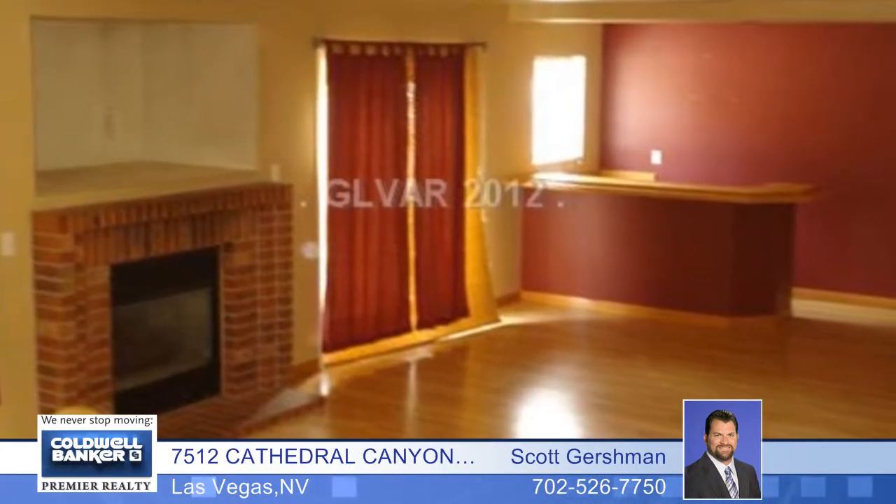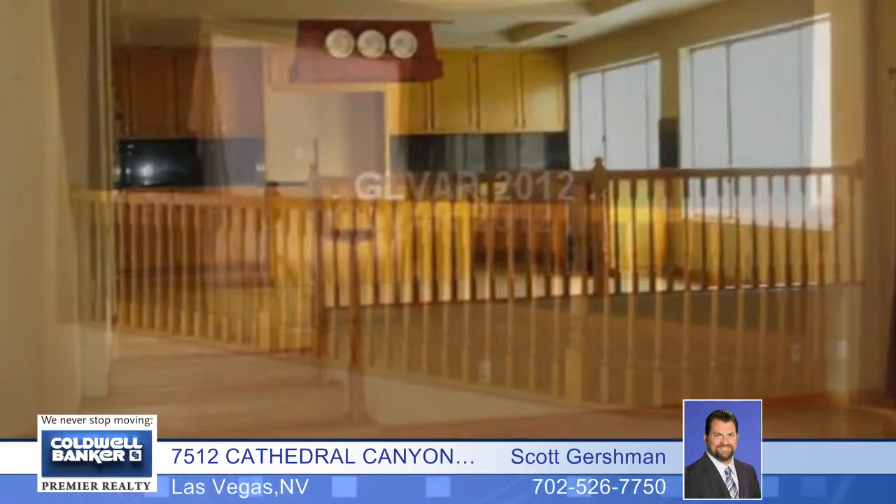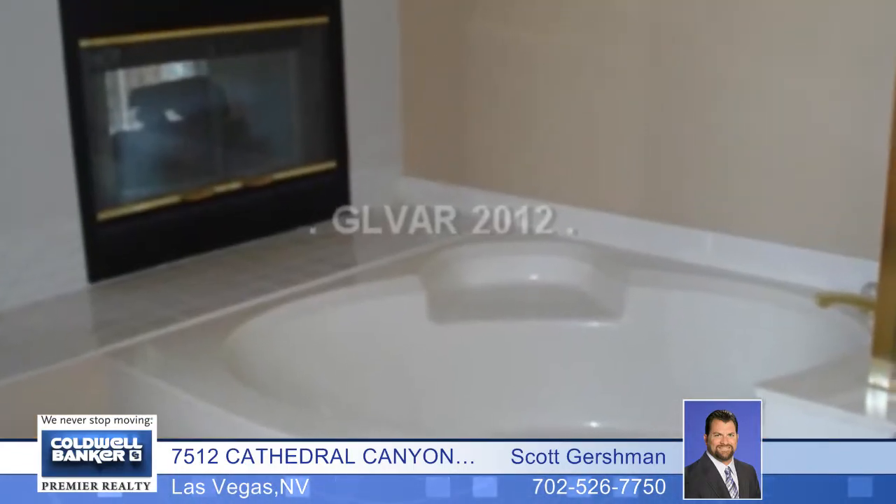The kitchen has granite countertops, the family room has a fireplace, and the living room has vaulted ceilings, and there's a formal dining room. Enjoy a large master bedroom with a walk-in closet and a fireplace.